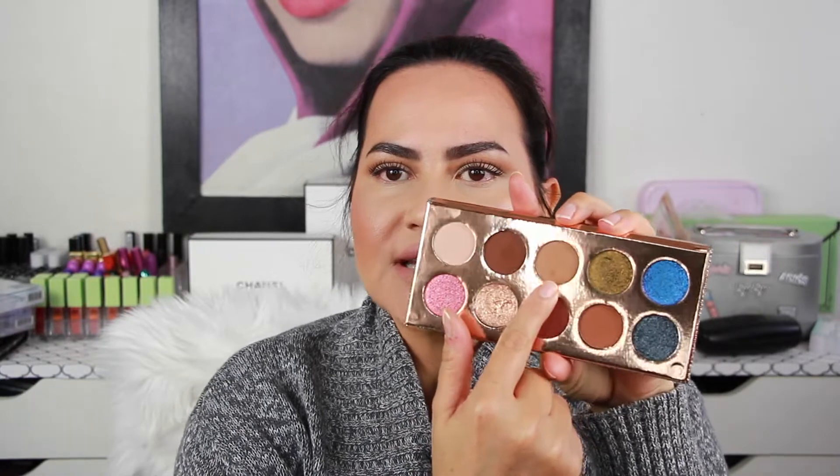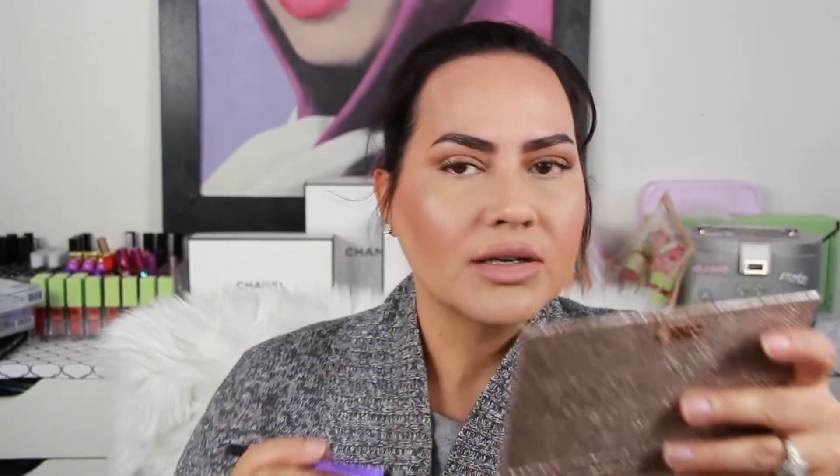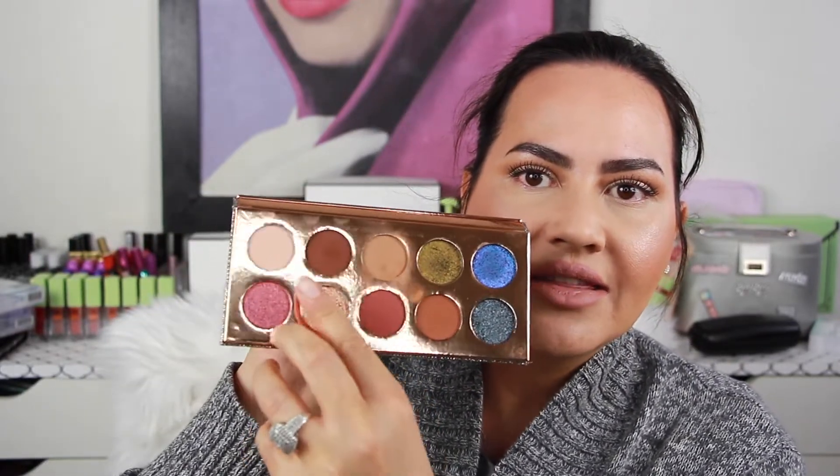This is the Dose of Colors Desi x Katie 'Frontcation' palette. I have been getting a lot of use out of two colors: 'Necessary,' which I've been putting in the crease just like I have right now, and 'Just a Kiss.' Using a Real Techniques brush, I take 'Just a Kiss' and give myself a tiny bit of sparkle to amp up my eye look when I have somewhere to go. Those are the two colors I've been using the most — you can see I've already made an indent in them. I love this palette and I'm glad I bought it.